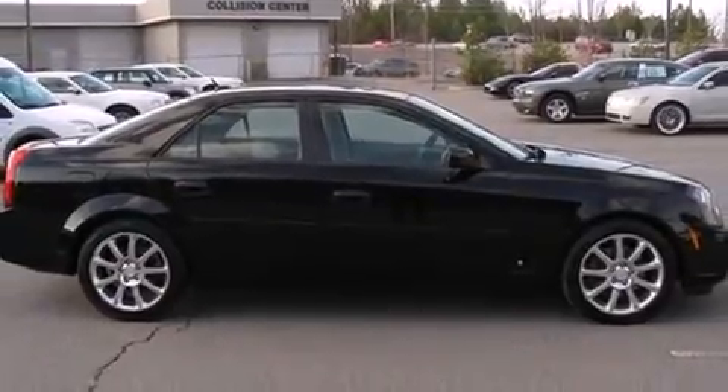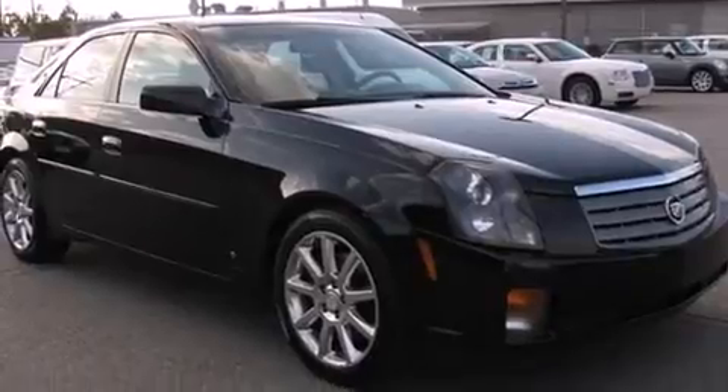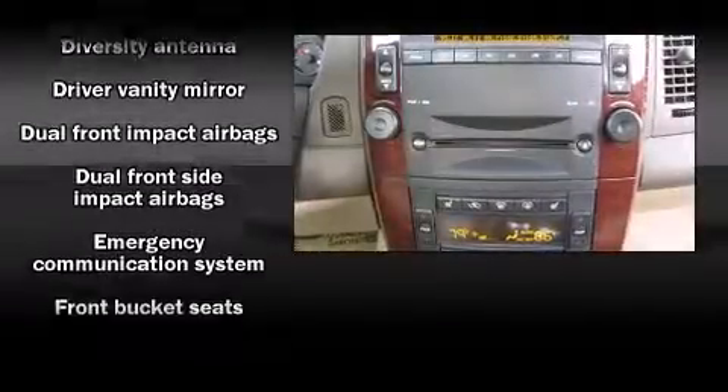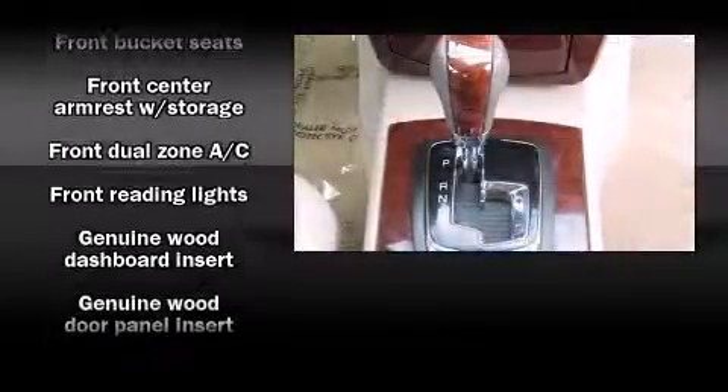one-touch window functionality, a trip computer, automatic temperature control, heated door mirrors, and cruise control. Everything is where it ought to be, from the dashboard controls to the door locks and window controls. Cadillac ensures the safety and security